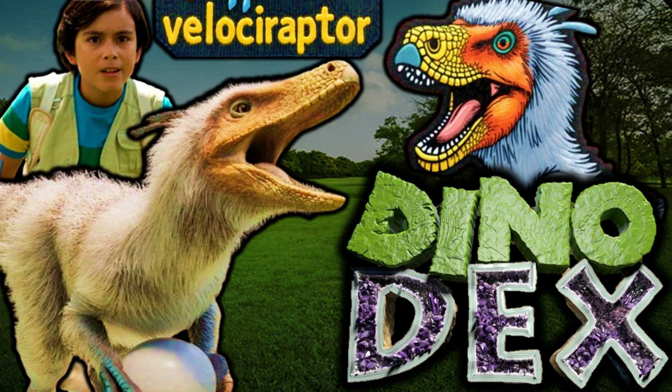I started editing it today, but it's going to take a little bit longer than I was expecting, so it will release tomorrow. Anyway, what are your guys' opinion on this being Velociraptor? How do you like the design? I'll see you guys in the next video — goodbye!